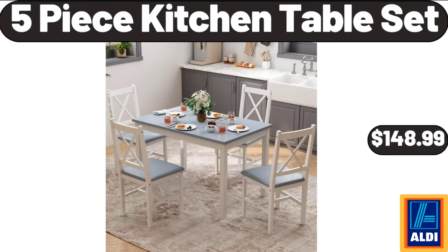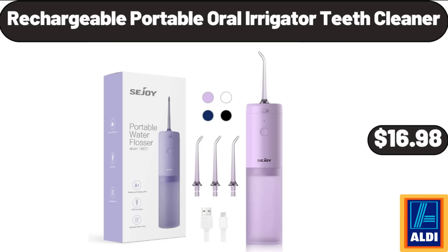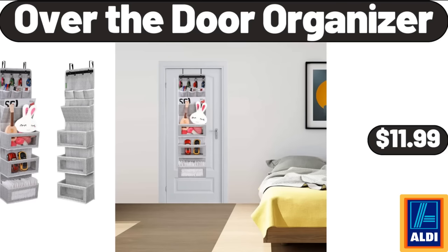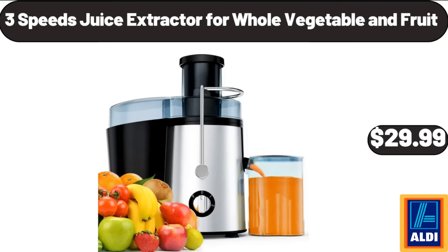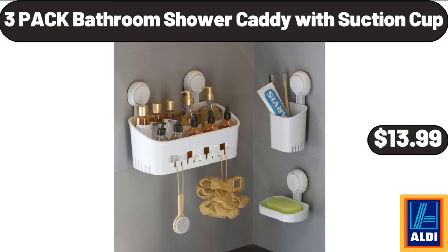5-Piece Kitchen Table Set, $148.99. Rechargeable Portable Oral Irrigator Teeth Cleaner, $16.98. Over-the-Door Organizer, $11.99. Reversible Comforter, $32.98. 3-Speeds Juice Extractor for Whole Vegetable and Fruit, $29.99. 3-Pack Bathroom Shower Caddy with Suction Cup, $13.99.